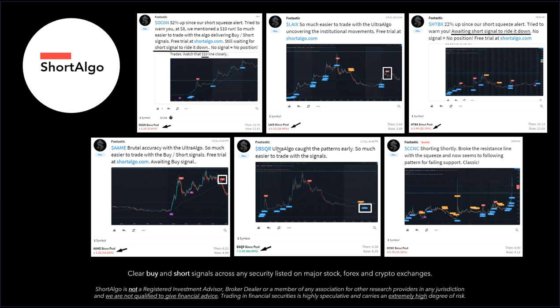Then we made a call that it was overbought and overextended, and we also saw the short signal, so we shorted it down and it dropped another 15.81%. LAIX — we saw the short signal for that, posted it, and it ended up dropping 28.49%. HTBX — we also made a short squeeze alert. That jumped up 22% and then gave it right back, so we made a call when it was 22% up and it dropped 22% as well. Then AAME — we saw the short signal for that, posted it, and it dropped 19.65%.